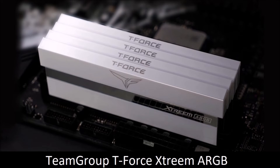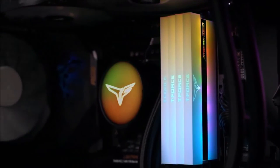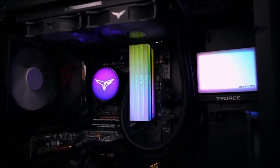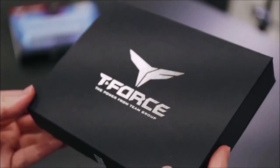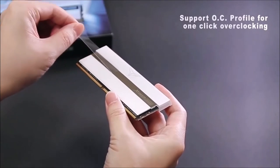Team Group T-Force Extreme ARGB — Best RGB RAM. For those looking for cutting-edge performance and ARGB lighting, the Team Group T-Force Extreme kit is a perfect choice. This RAM is not only fast but also sports a CAS latency of 14. This makes it our favorite low-latency RAM, especially for AMD Ryzen systems that favor a memory clock around 3600 MHz. These RAM modules support overclocking and use an aluminum alloy heat sink that manages to disperse heat very efficiently.